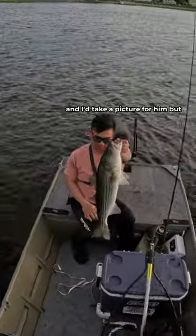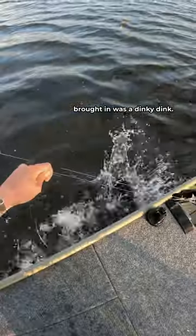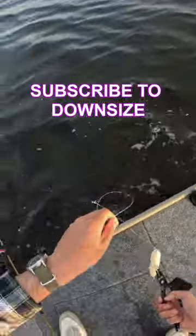I was starting to get tilted because the next fish I brought in was a dinky dink. But wait till you see what happened when I downsized my lure.